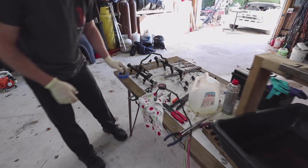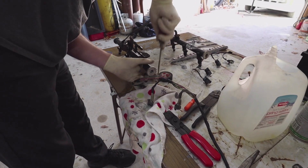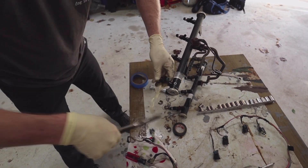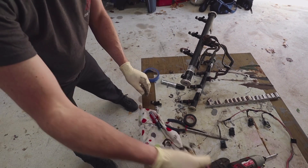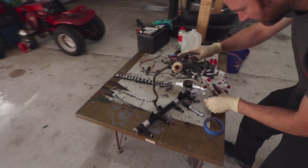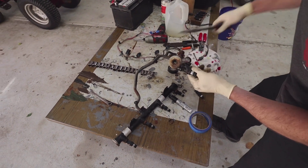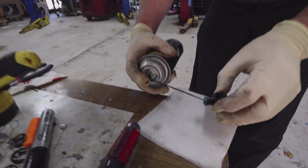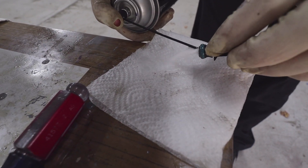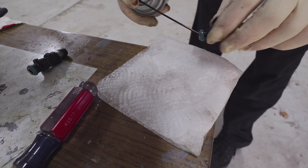Now we're going to get the truck injectors out. We're going to clean the backside out first. You can see the crud that comes out of there — look at all that.